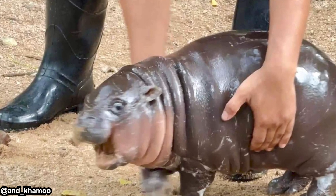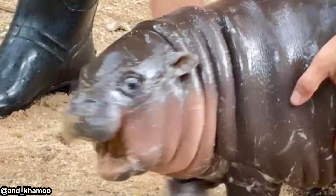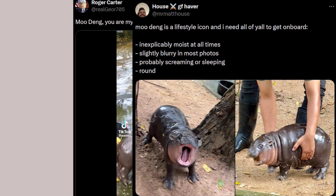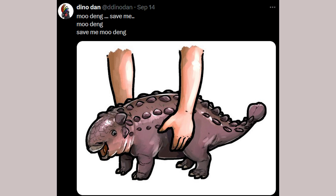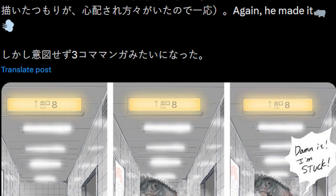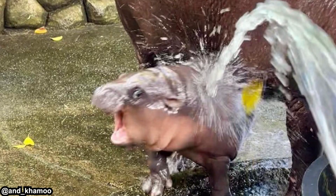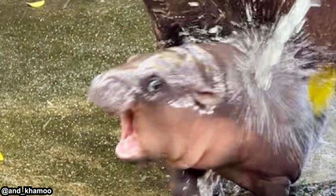Mudang is quite popular right now, at least by the time this video was created. People on Twitter are talking about it, stating their interest or even obsession. Paleo artists and creature designers are making their own versions of Mudang, including the author of Dino-San, so the reach is quite far. Mudang might be a cute or funny baby hippo, but it's not just a baby hippo — to be precise, it's a baby pygmy hippo.